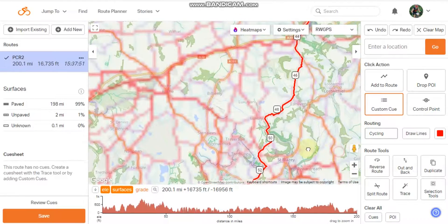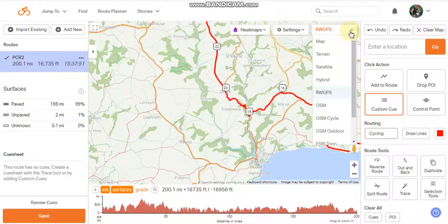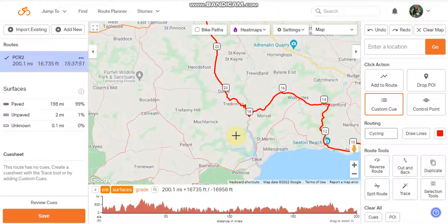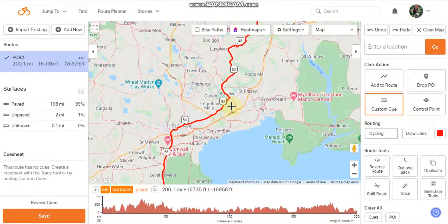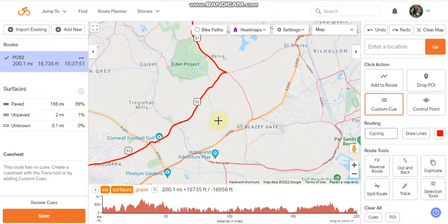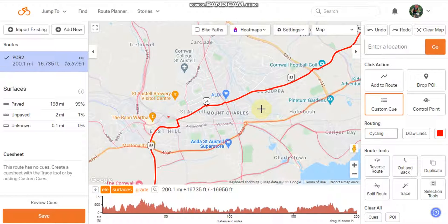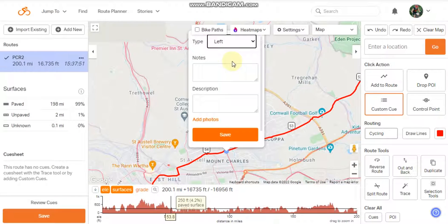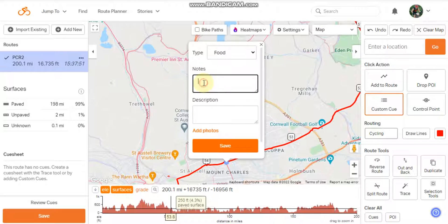If we zoom in to the map, you can see there's not much detail on the RideWithGPS maps. Change the map to 'map' — it doesn't actually state Google Maps but it is Google Maps, so you'll get information on places. After about 50 miles you might want to find some food, so follow the route and if you find somewhere like an Aldi, add the custom cue — just click on the route and you'll get a window. Add a food icon and add notes.